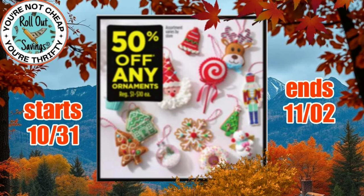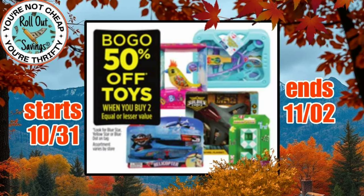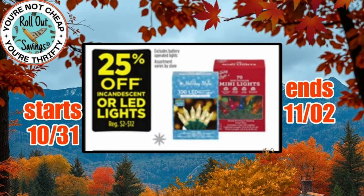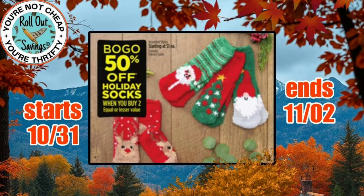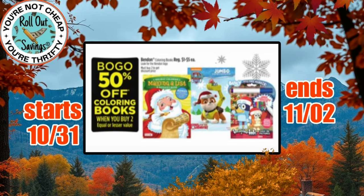We have 50% off any ornaments. I don't think we really want to start thinking about Christmas, but it's coming. Up next we have BOGO 50% off on toys — you have to buy two, obviously. We have 25% off on Christmas incandescent or LED lights. BOGO 50% off on holiday candles, and BOGO 50% off on holiday socks.